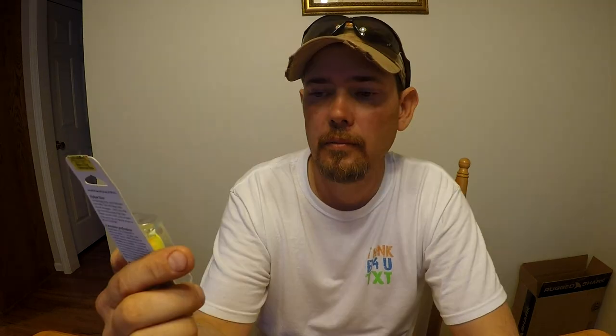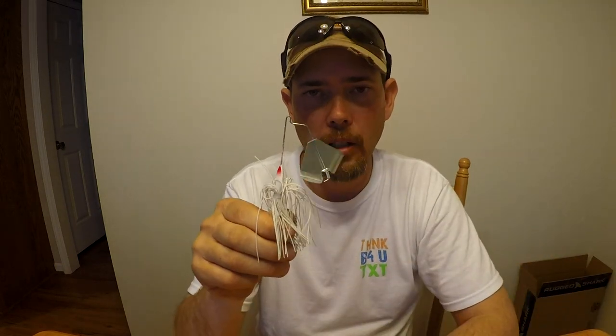First thing is going to be this Cotton Cordell medium diver — that's all that is. I got a Hooah popper; these things are killer. Top water season is getting ready to come up, guys. That's an awesome color — got one Hooah popper. Got one buzzbait, white.